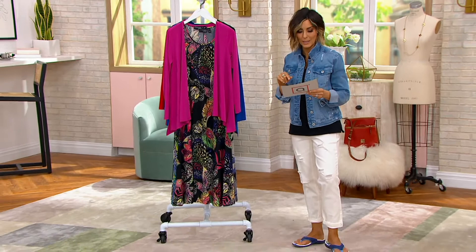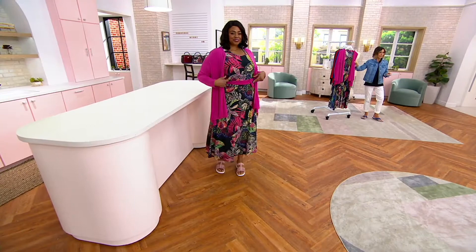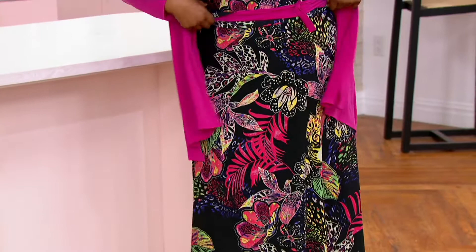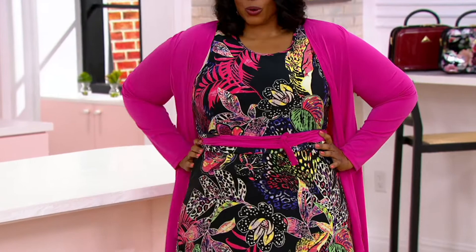This is what Mashanda looks stunning in — these bright colors look so good on her. It's called Fuchsia Jungle. Fuchsia is the name of the cardigan, Jungle is the name of the print. Check it out: that black background, the hot pink, the hot yellow, the hot purple. That's your fun, bright, tropical colors.